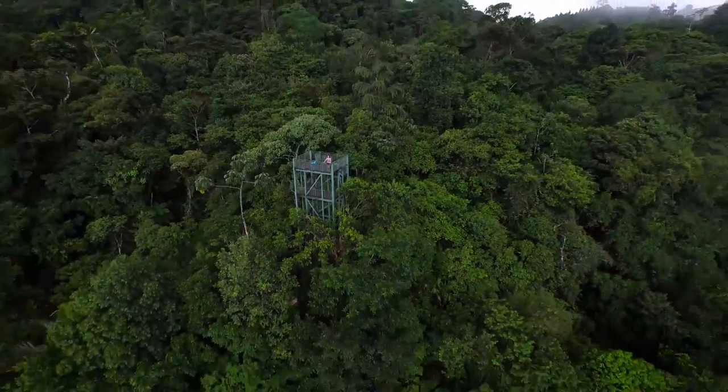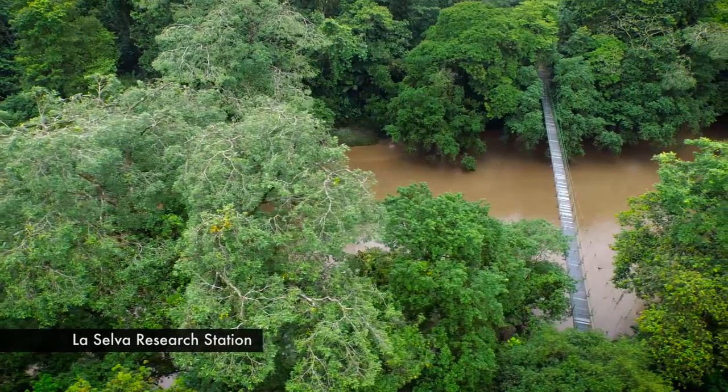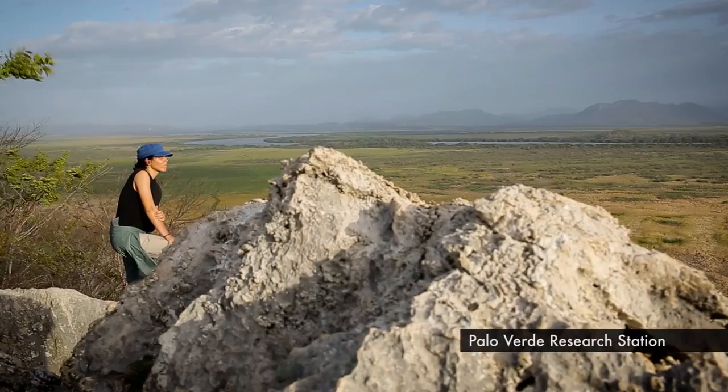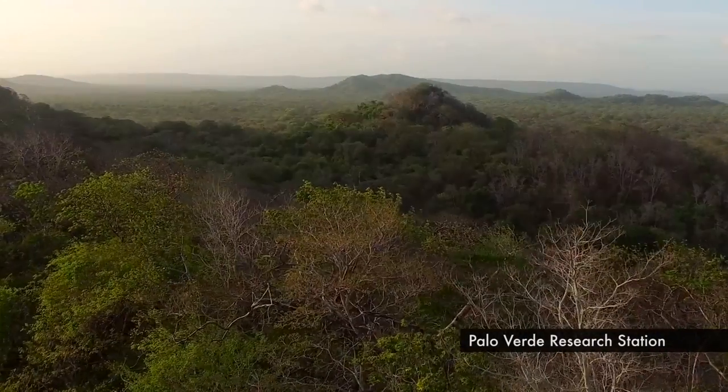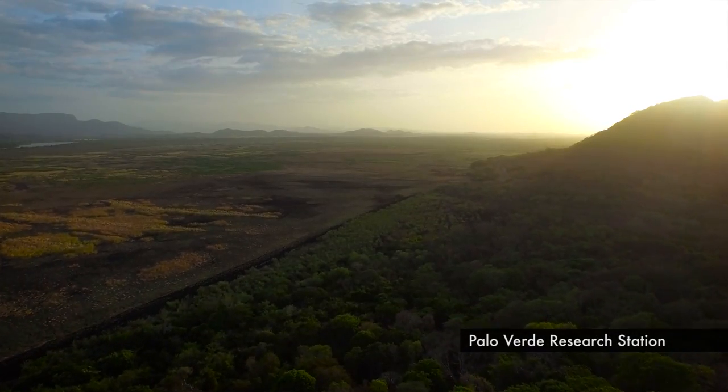The OTS grad course traditionally spends the majority of the course at three stations which are run by OTS. The biggest one is La Selva Biological Station, located in lowland tropical rainforest. They have another one called the Palo Verde Biological Station, located in a tropical dry forest right on all these swamps and wetlands.